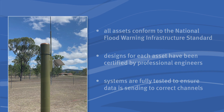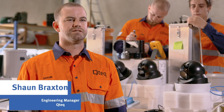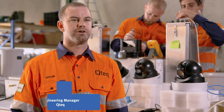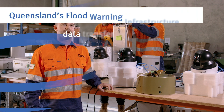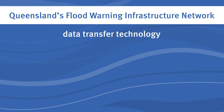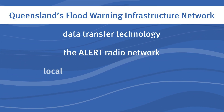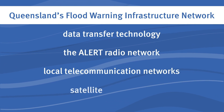All systems in the field are monitored. Our monitoring systems provide detailed diagnostic data that is shared with our clients, allowing planned and scheduled maintenance and avoiding costly failures. The flood warning systems use smart sensors and the data can be transferred to the Bureau of Meteorology and local council disaster dashboards using one or a combination of either the alert radio network, local telecommunications networks or satellite connections.